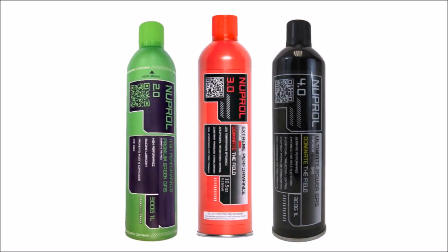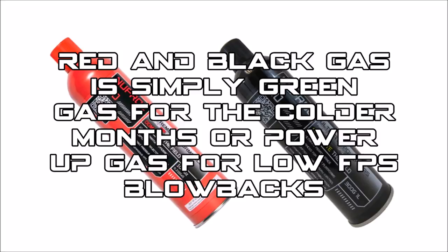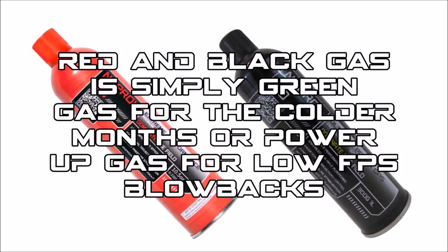While we're on the subject of gas blowbacks, you'll hear these thrown around a lot: green gas, red gas, and black gas. Green gas is the simple term used for the propane and silica mix that is used to power these airsoft guns. Red and black gas is simply green gas mixed differently so as to have better performance in the cold or to provide a bit more power to an airsoft gun.